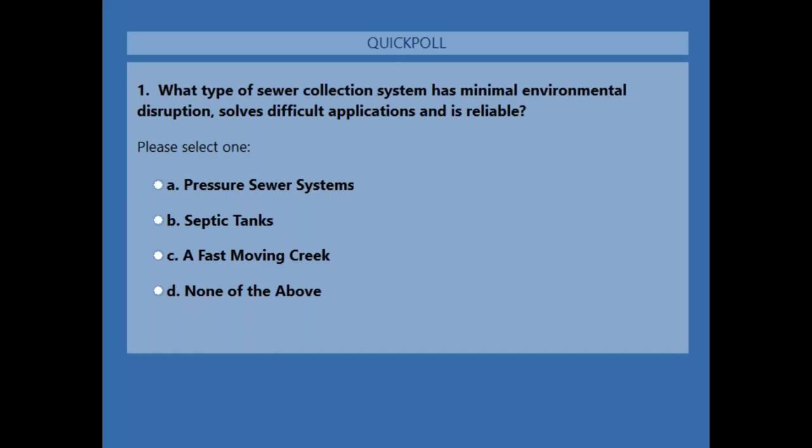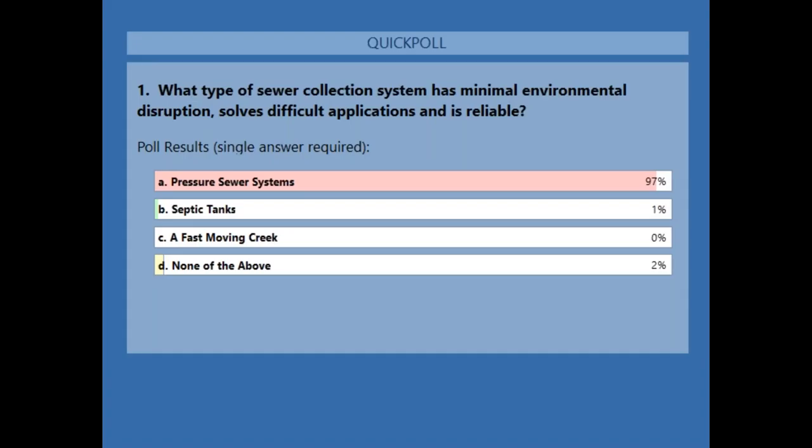Poll question number one: what type of sewer collection system has minimal environmental disruption, solves difficult application issues, is reliable, and saves money? A — pressure sewer systems, B — septic tanks, C — a fast-moving creek, D — none of the above. And the answer is A, pressure sewer systems. We hope everybody got that right.